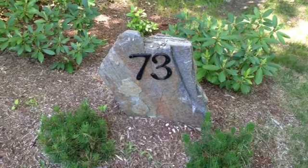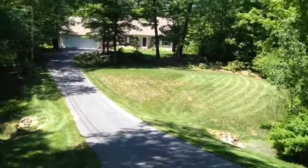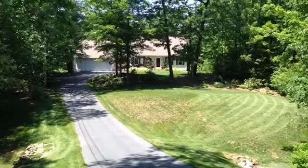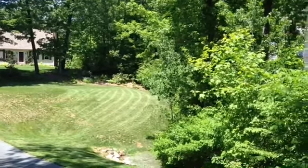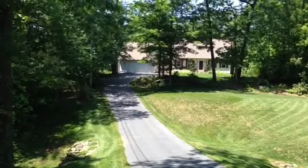Hey, this is Pam Crawford of the Crawford Realty Team with RE-MAX Professional Associates. Today we are at 73 Molasses Hill Road in Brookfield, Massachusetts. This is a beautiful three-bedroom cape on 1.8 acres of very peaceful, private location. Let's go get a closer look.